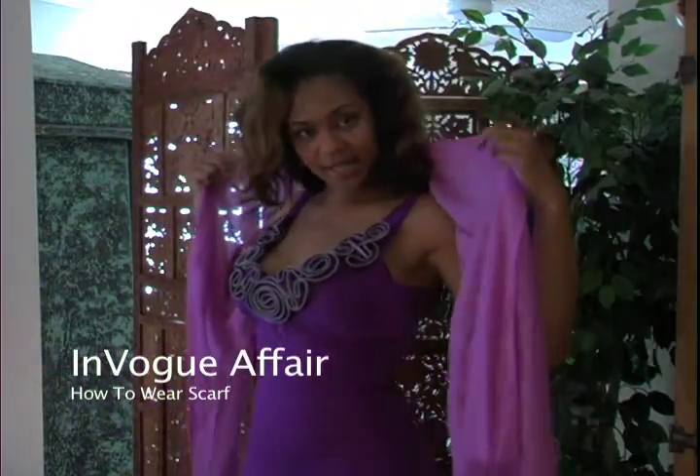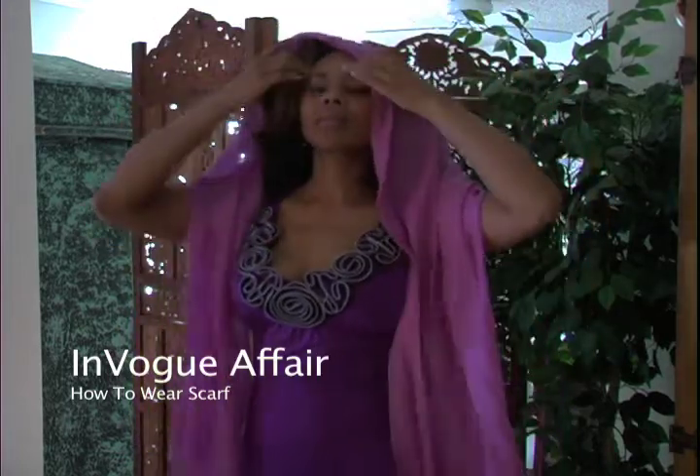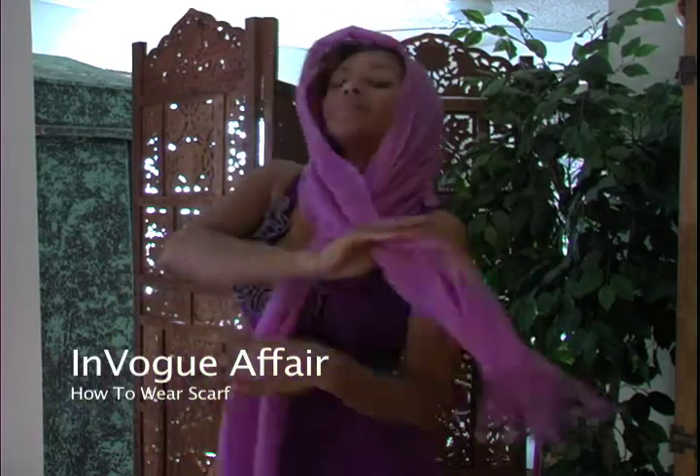Take the scarf just like this. Make sure your hair looks nice underneath it. And you take the top layer...